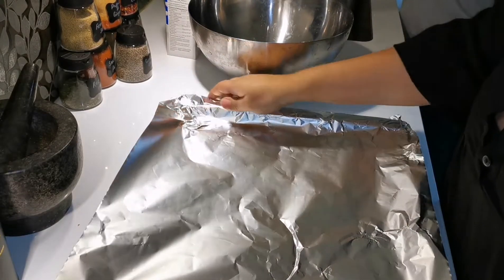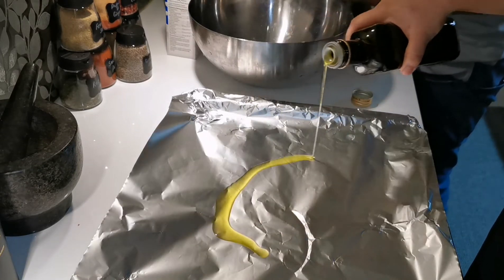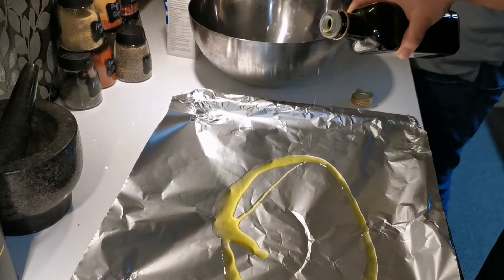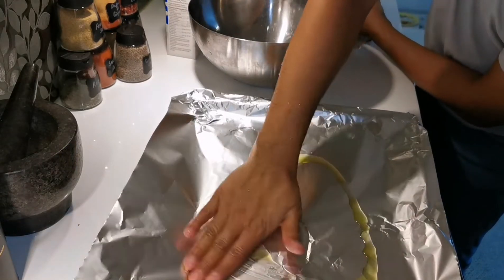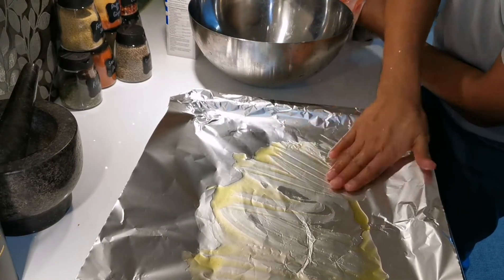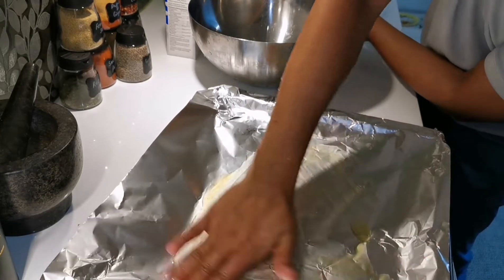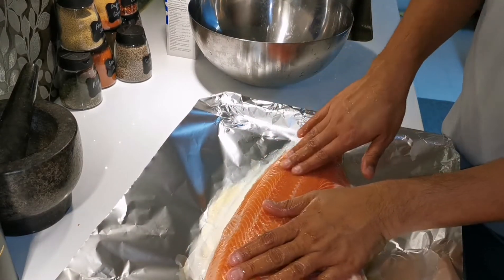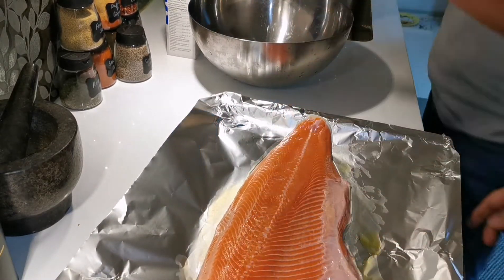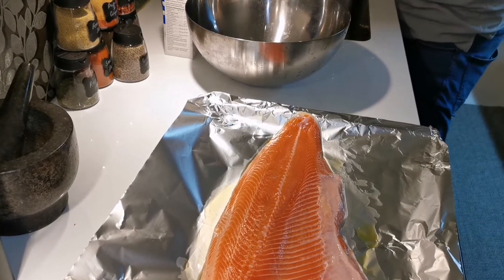I'm going to prepare it on top of foil paper and just put some olive oil on the sheet and spread it well by hand. We actually had a utensil for that but it was easier to spread by hand. We're only going to make one side of the fish, not the other, because it's so big and we're just three people.